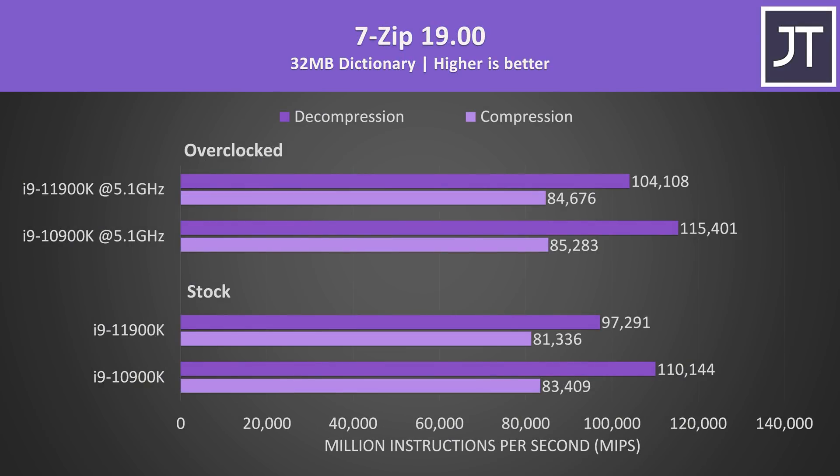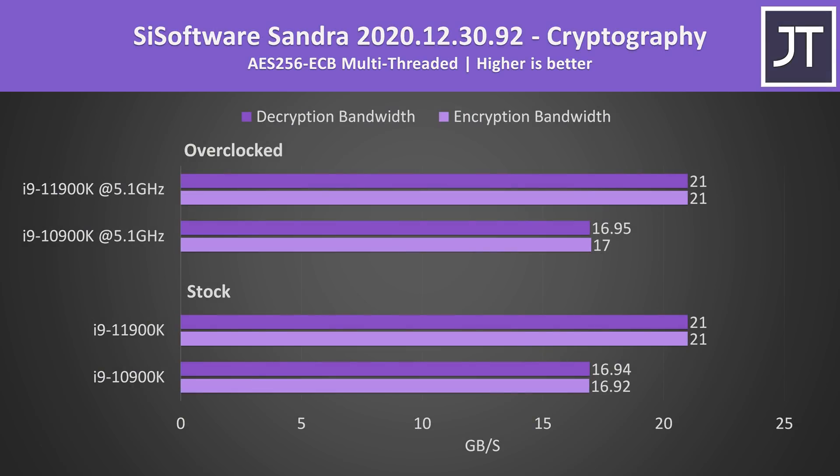I've used 7-Zip to test compression and decompression speeds, and the additional cores from the 10th gen processor are allowing it to score higher for both tests, however the differences in compression were much smaller compared to decompression. AES encryption and decryption speed didn't really change with the overclock, however the newer 11900K was at least 23% faster for both of these tests over the older but higher core count 10900K.